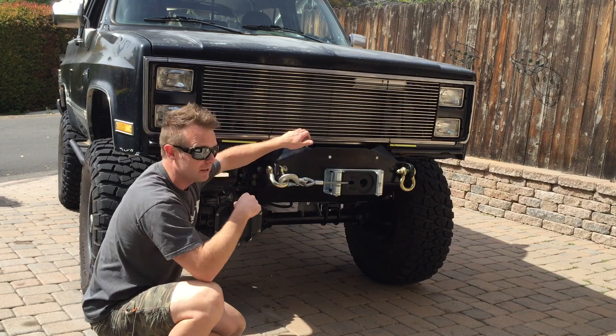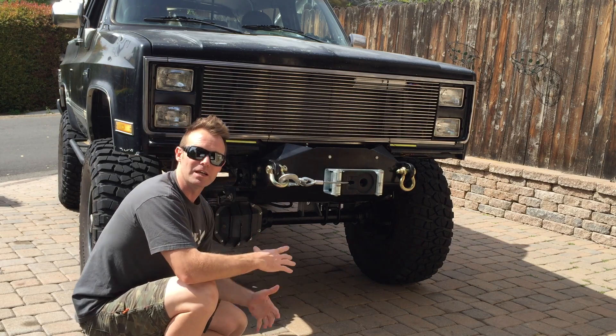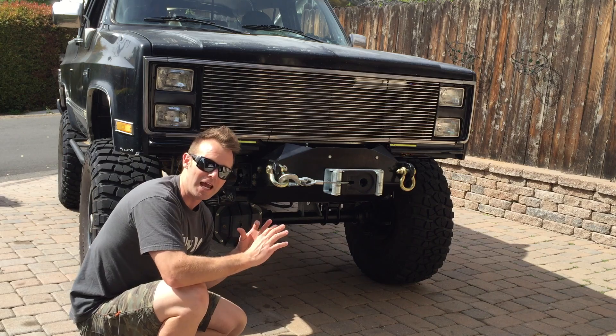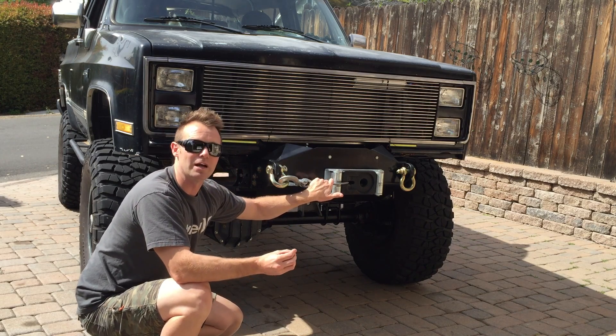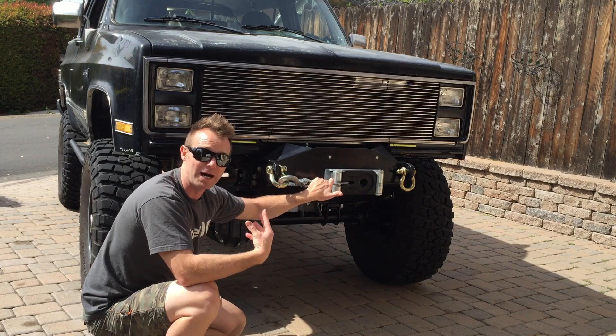The other problem was the drag link, pitman arm, or steering assembly off the steering box. Once you lift the truck, it becomes problematic in its angles and efficiency of the box. Essentially, the box isn't able to put out enough pressure to turn the output shaft to get the linkage to pull appropriately, and you end up with a steering system that binds.